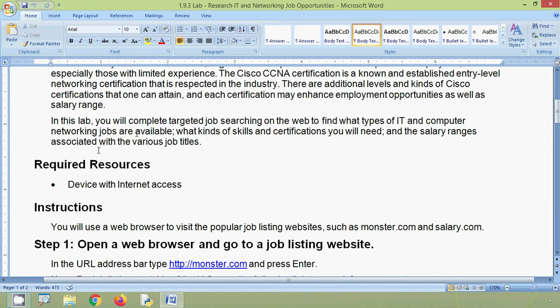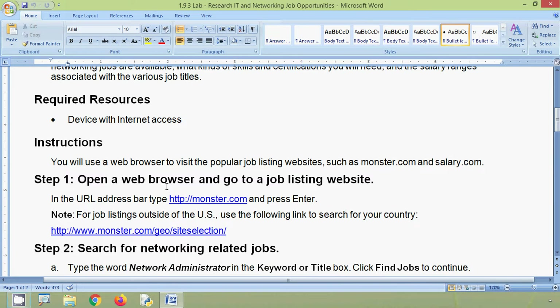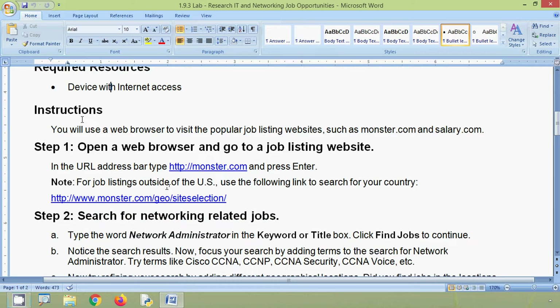In this lab, we will complete targeted job searching on the web to find what type of IT and computer networking jobs are available, what kind of skills and certifications you will need, and the salary ranges associated with the various job titles. For this, we require a device with internet access. Now, coming to the instructions.